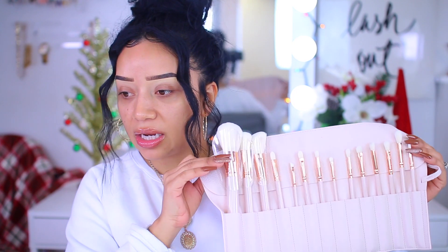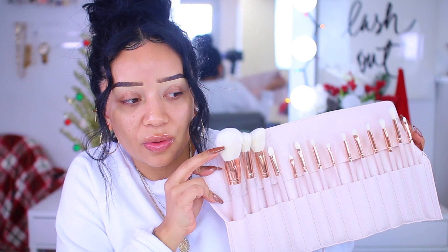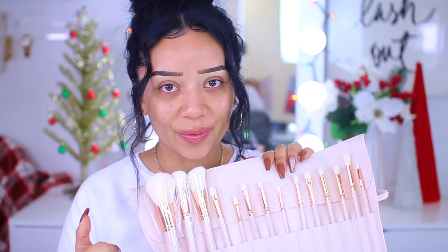I also snatched the new brush set that comes along with the Bear Necessities palette. This brush set is just freaking gorgeous — out of this world beautiful — and I've been wanting to get new brushes. So here we are.